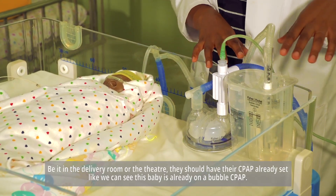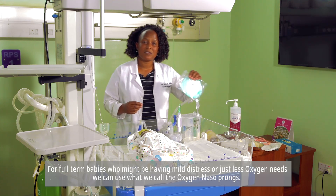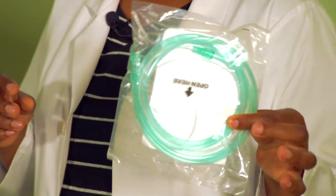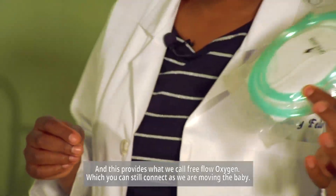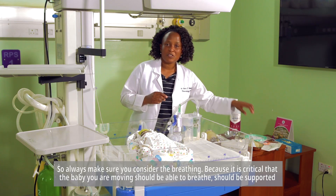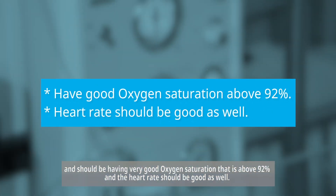As we can see, this baby is already on a bubble CPAP. For full-term babies who may have mild distress or lower oxygen needs, we can use oxygen nasal prongs, which provide free-flow oxygen that can remain connected as we move the baby. Always make sure the baby you are moving is supported and has good oxygen saturation above 92%, and that the heart rate is good as well.